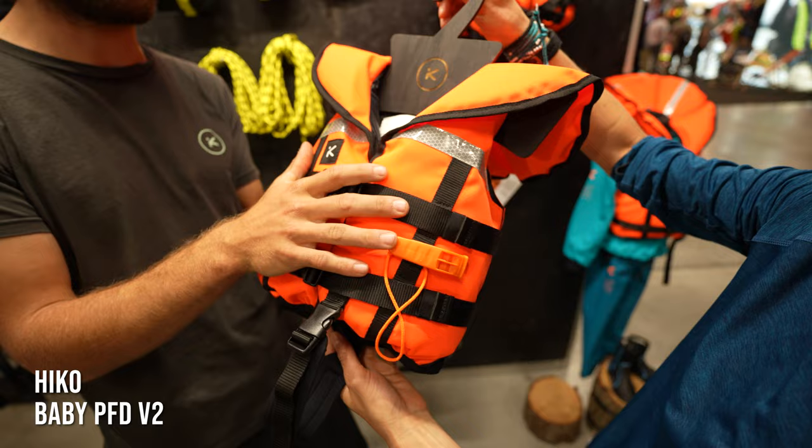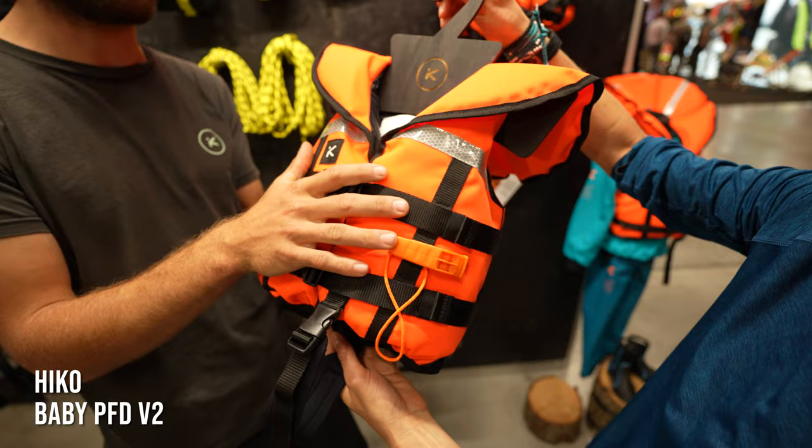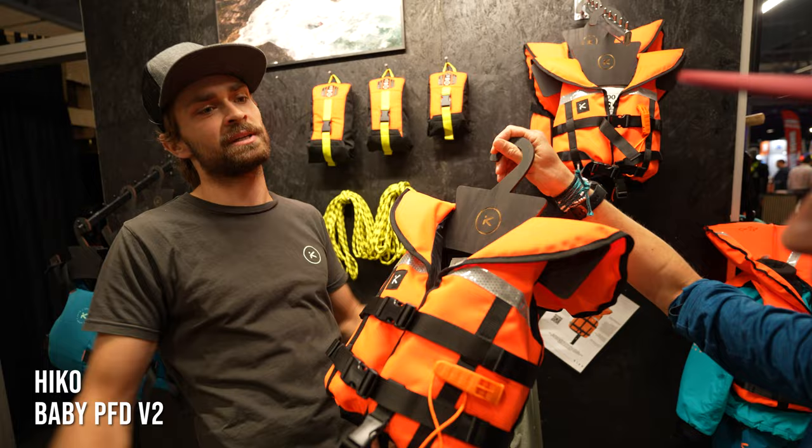If you have foam in a PFD it will twist around and end up upside down with the head submerged. But if you have no foam and a durable fabric that fits nicely, kids can just easily float without twisting.